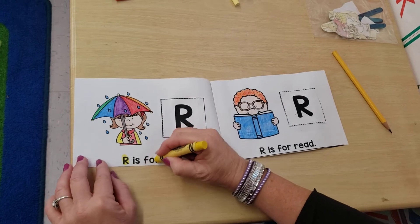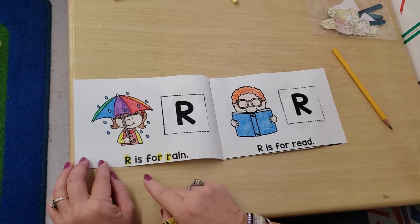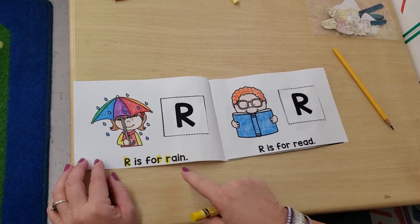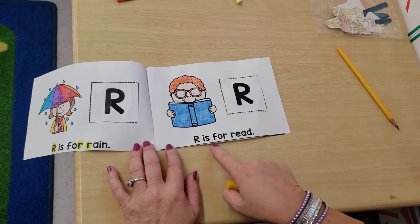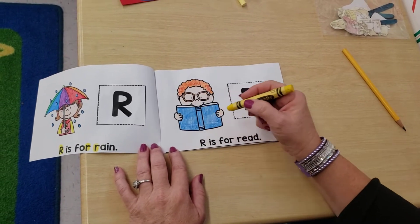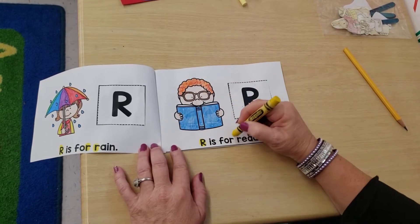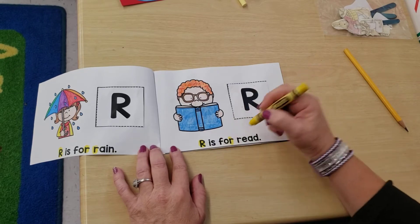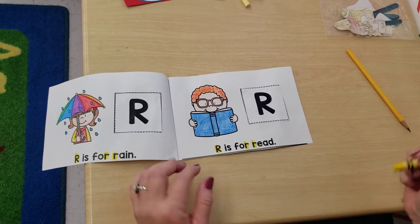There goes my crayon — it cracked. Thank you, Miss Mary. You're right, we have three: one, two, three. Let's see — I'm not going to get tricked on the next page. Let's try this one. R is for read. Let's see if we have three R's or two R's. One, two, three. Did I get them all, Miss Mary? Yes. All right.